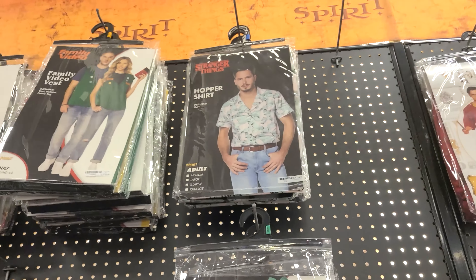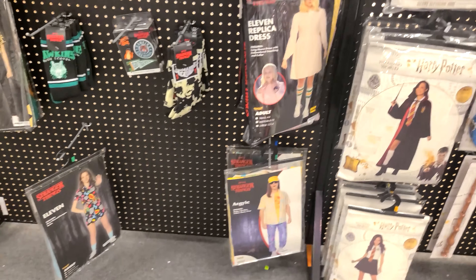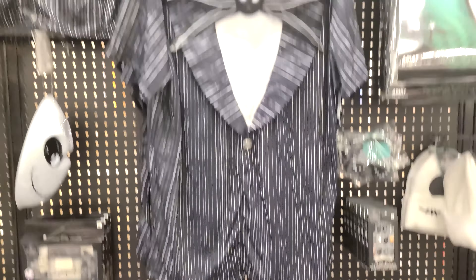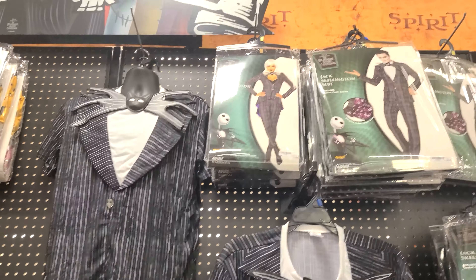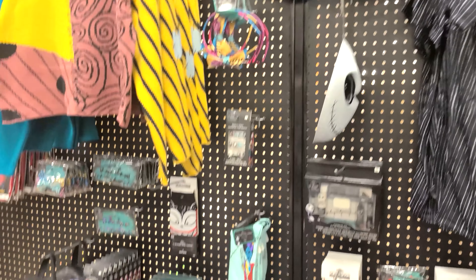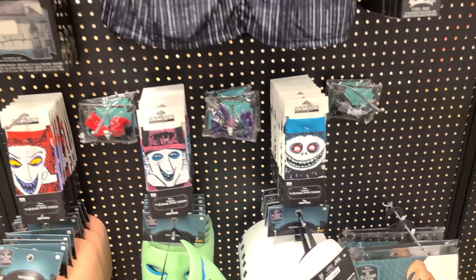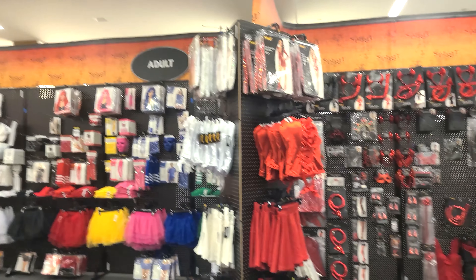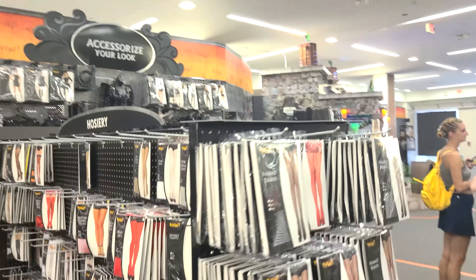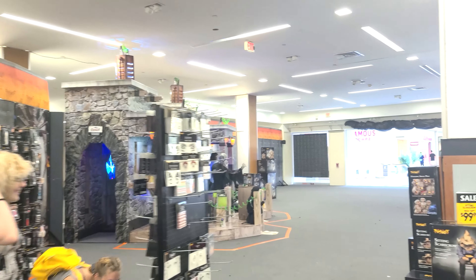Here they have Stranger Things costumes and outfits. I just finished the current season, season 4 — awesome season. There's Nightmare stuff too. I do have a Jack Skellington costume at home. Of course they have all different stuff — bags, shirts, everything. Back here they have lots of accessories to differently accessorize your costume.